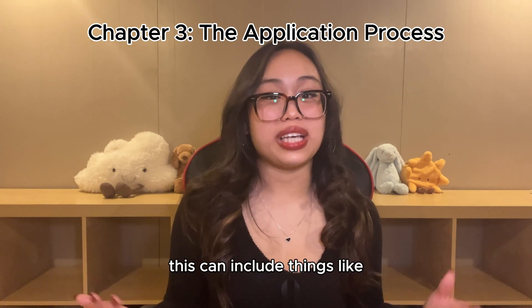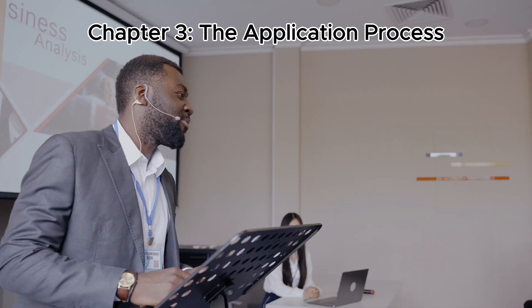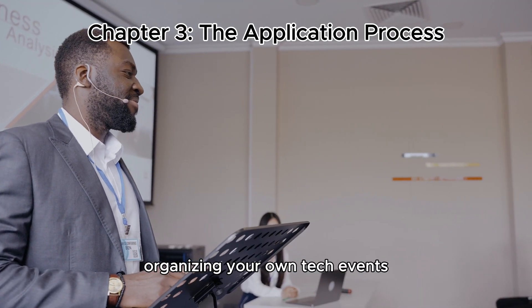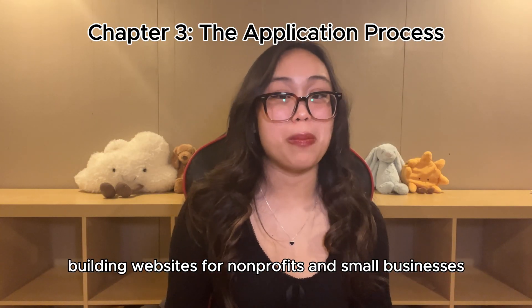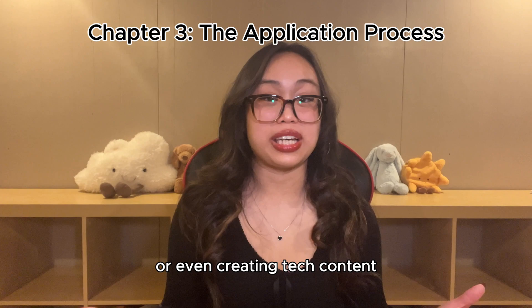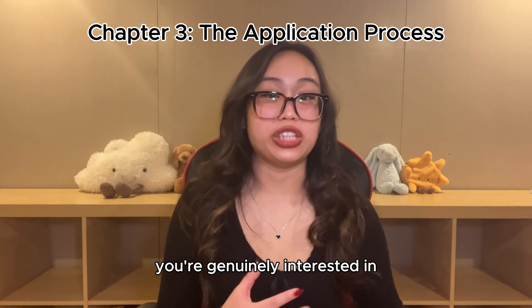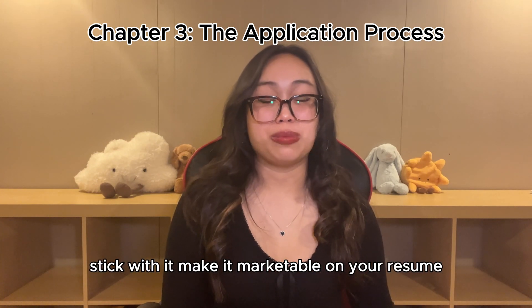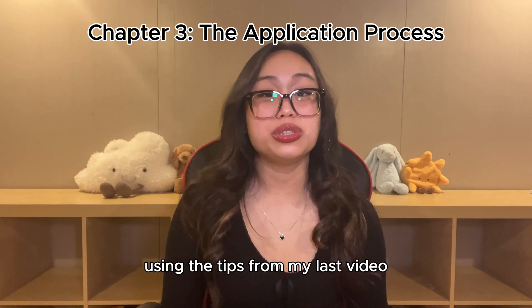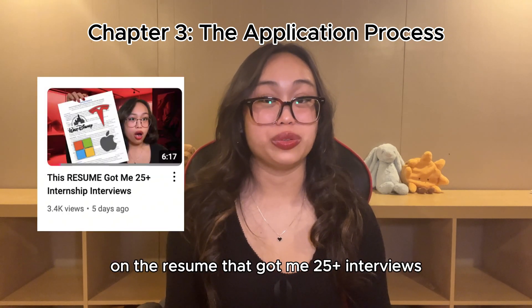So this essentially means in your resume, demonstrate your passion for tech, but also demonstrate how your passion for tech has impacted the tech community. This can include things like participating in hackathons, contributing to open source, organizing your own tech events, running a tech club, building websites for non-profits and small businesses, or even creating tech content. Find something in tech that you're genuinely interested in, stick with it, make it marketable on your resume, and quantify your impact using the tips from my last video on the resume that got me 25-plus interviews.